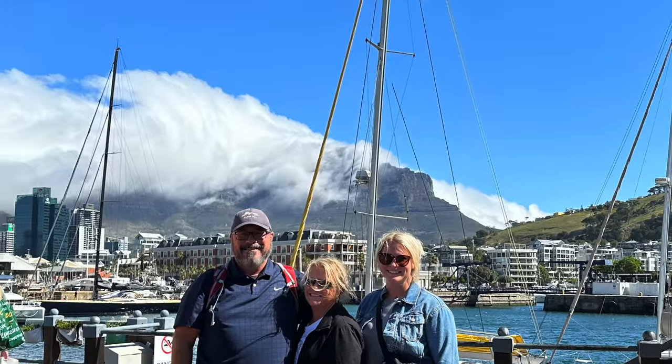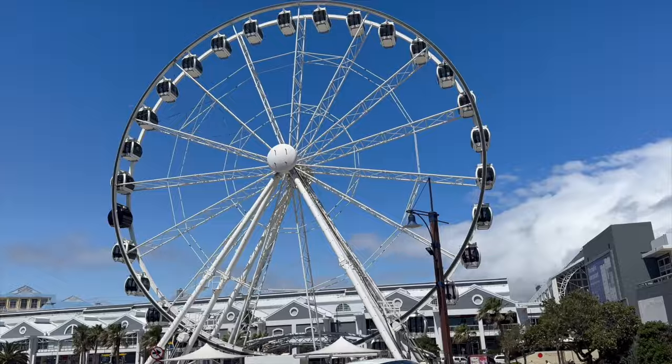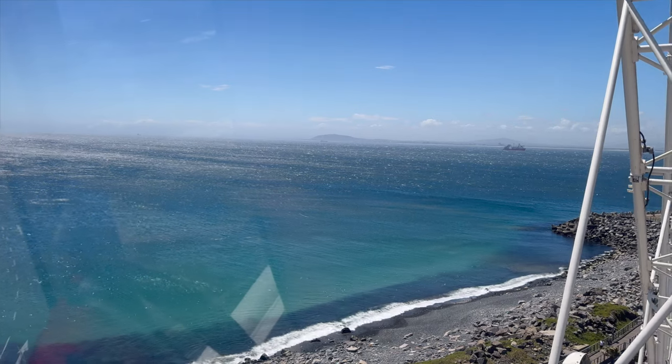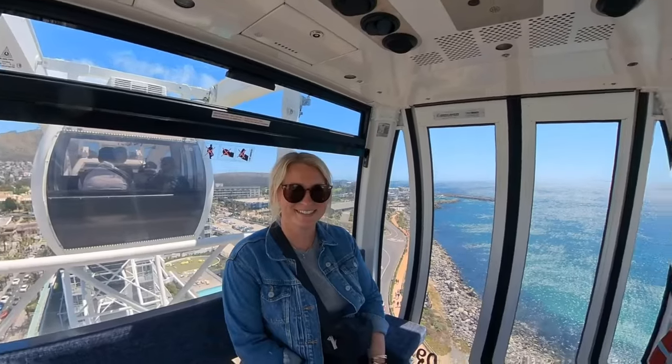It was still cloudy over Table Mountain when we snapped some pictures as we headed toward the wheel. The 45 mile an hour wind gusts rocking the cars were a bit too much for Julie, but the Cape Wheel was still open so Jenny and I couldn't resist hopping on for breathtaking views of Cape Town's skyline. It's an absolute must-do when you're in the area.